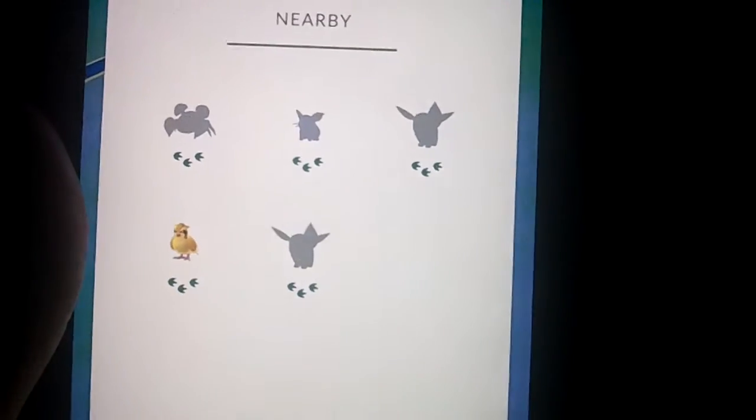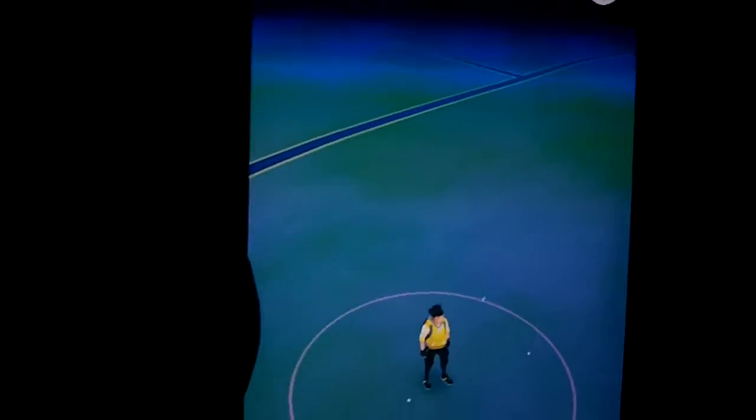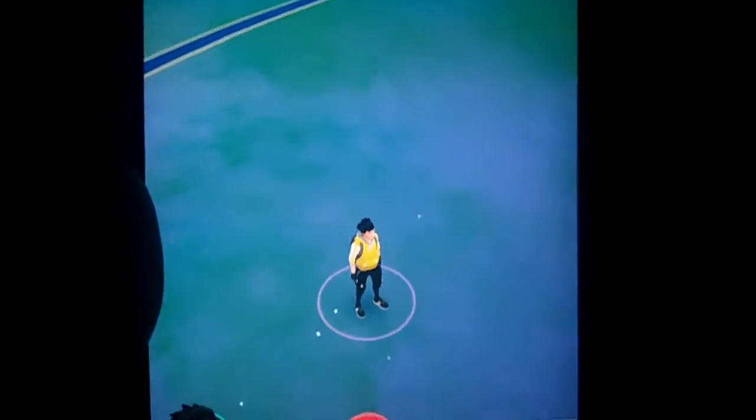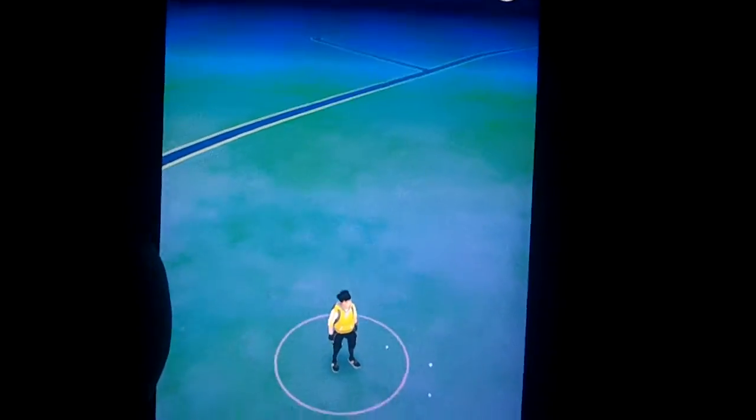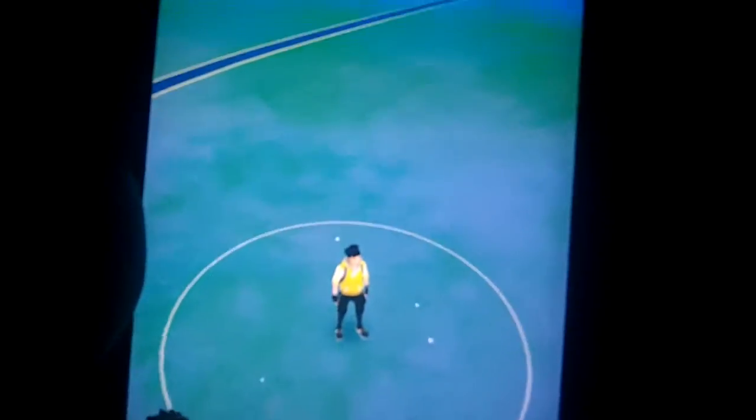It tells you what nearby Pokemon are in your area, and it is pretty neat. If you are by a lake or an ocean, you can have water type Pokemon. If you are out in the forest or the woods hiking, you can find grass type Pokemon. It is pretty cool.